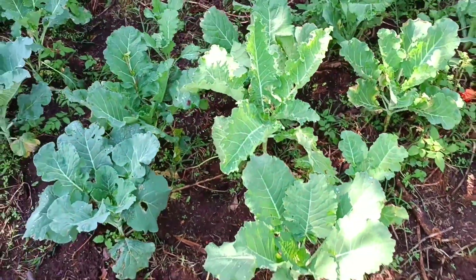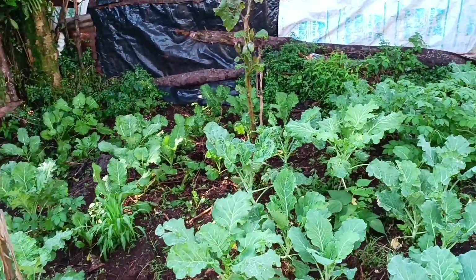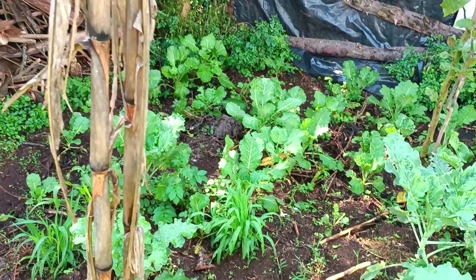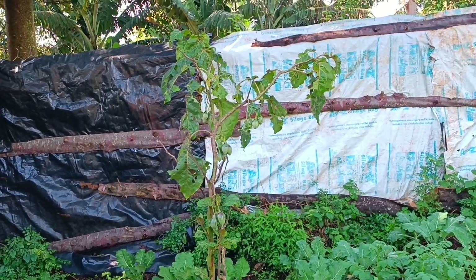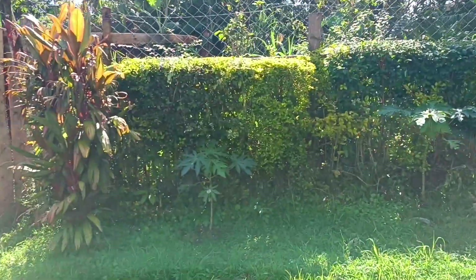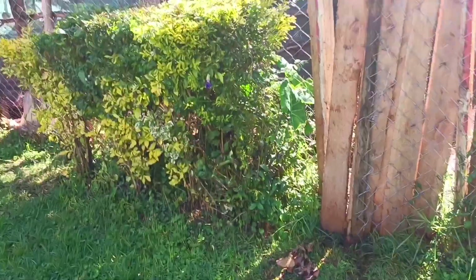Here we have more sukumawiki — very healthy, very nice. If you're in the city or abroad and you're missing your home in Kenya, I've brought you this video so you can have that home feeling and enjoy it. We also have some fruits over there. Look, we have some popo plants! I just love nature and how beautiful it is.